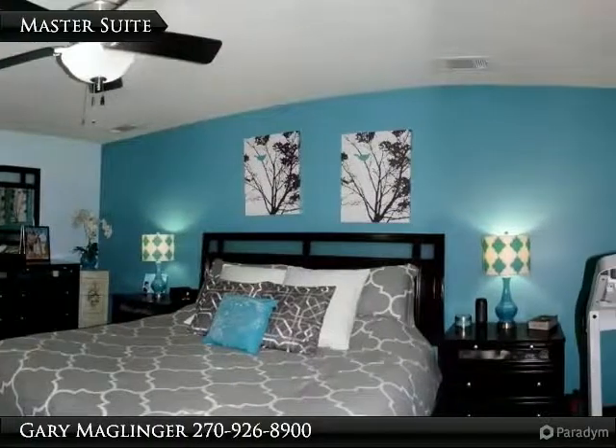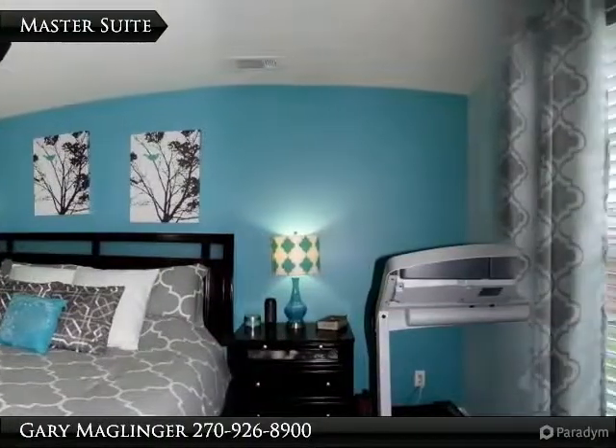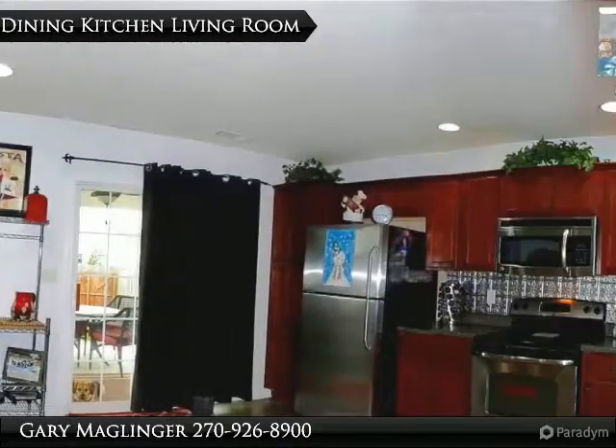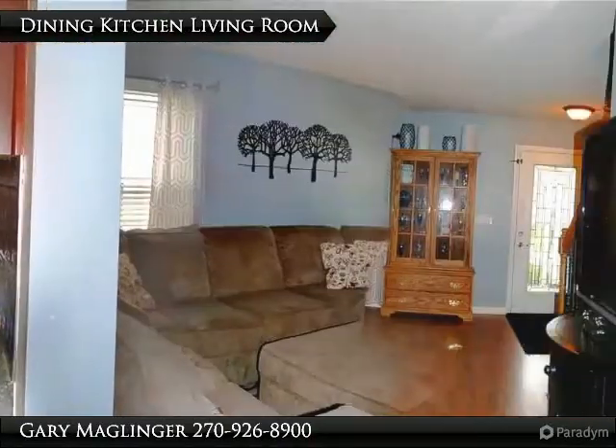The extended master suite offers multiple room layouts and is located on the main floor. Open dining and kitchen leads to the main floor great room.